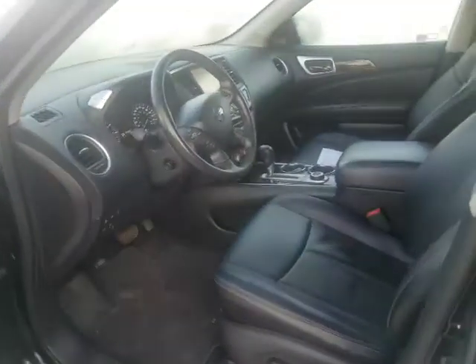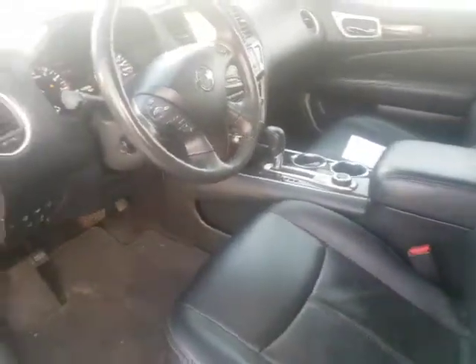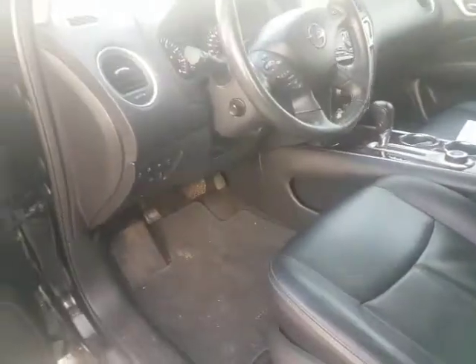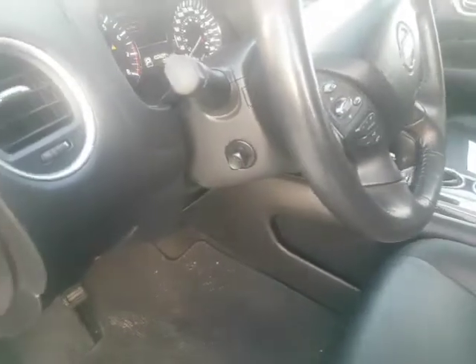On the inside, you have the heated and air-cooled leather front seats, it has the heated steering wheel, it has a power liftgate, it has power tilt and telescopic steering, and if you see right here on the door, it has the memory seats.